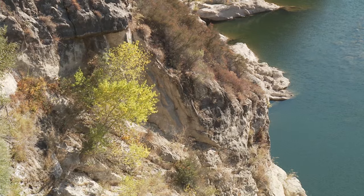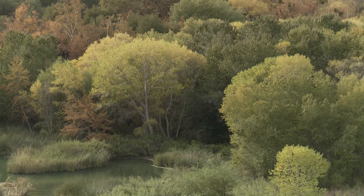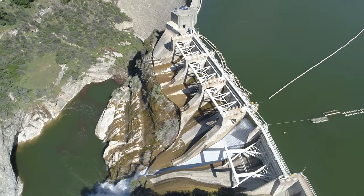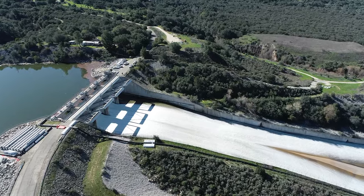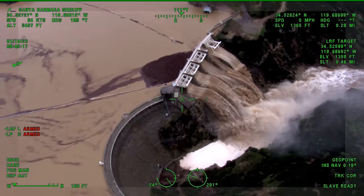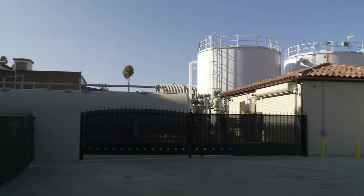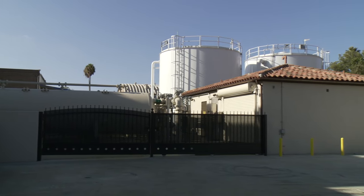There are three reservoirs on the San Inez River: Jameson Reservoir, which serves Montecito Water District; Gibraltar Reservoir, which serves the city of Santa Barbara; and Lake Kachuma, which serves five different purveyors. All three filled up and will be providing water supply for the next few years. Groundwater basins, which take longer to recharge, have started to see levels come up after this wet year, though we'd like to see a few more wet years to bring them back to fuller capacity.